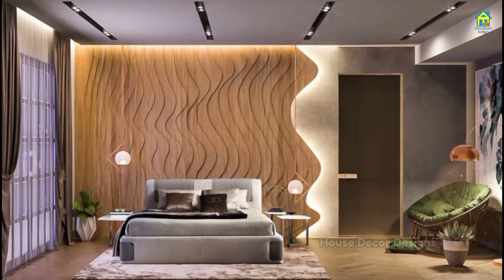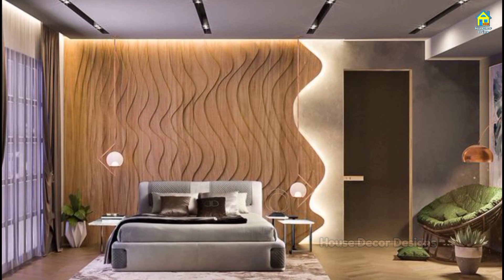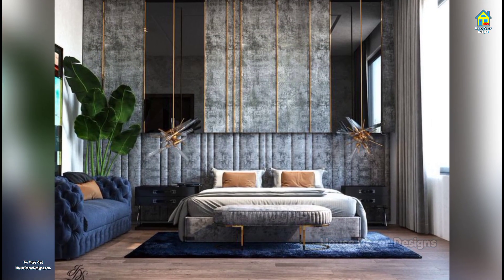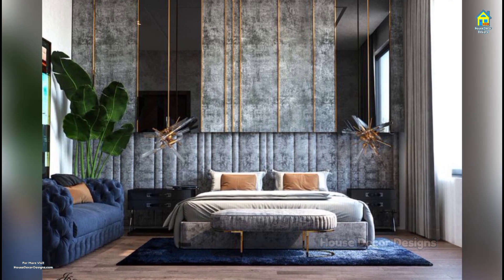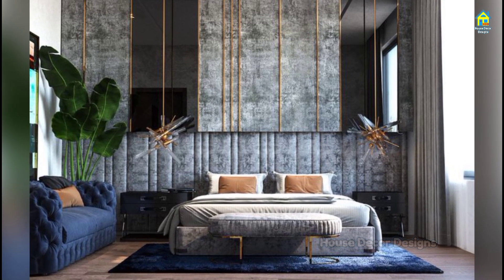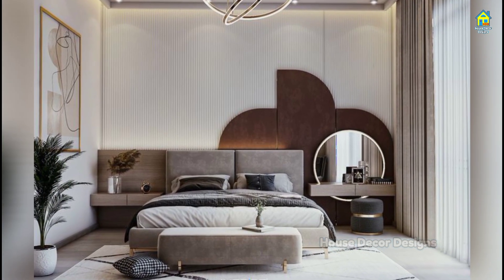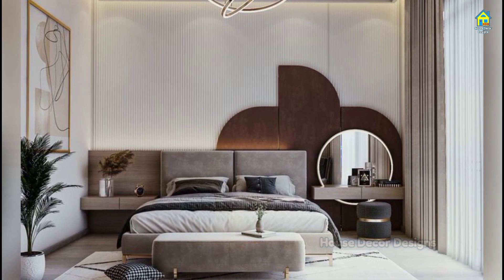Your bedrooms are arguably the most important rooms in your house. After all, the master bedroom is where you both start and end your day. Because it's where you spend almost a third of all your time, the bedroom should be one of the first areas to focus on when decorating.